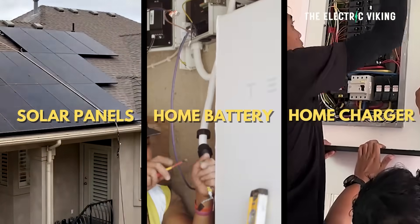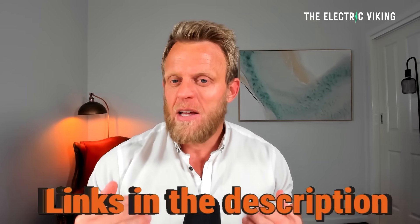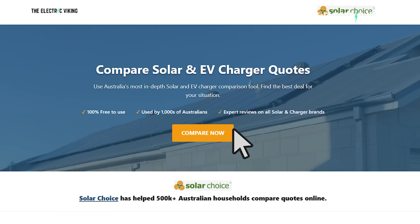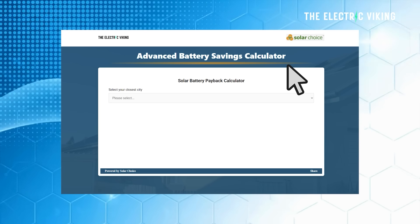Thanks for watching. If you want to install solar panels, a home battery, or a home charger, the best way to find the right option for your situation is to go to the links in the description below. They'll take you to a page where you can compare everyone — it doesn't matter where you live. You can compare all the different choices and find the best deal for you.